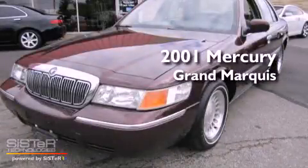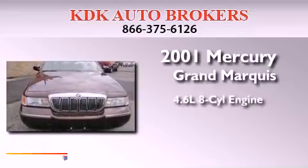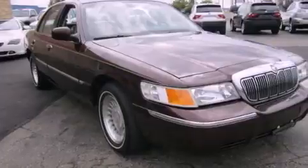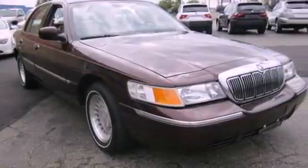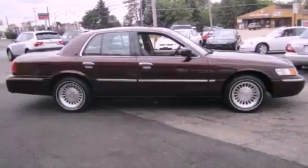This is a 2001 Mercury Grand Marquis. It has a 4.6-liter 8-cylinder engine and an automatic transmission. Its top features include a power driver's seat, heater vents for rear seat passengers, cruise control, and wood trim interior accents.